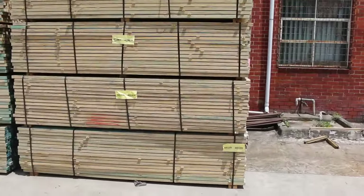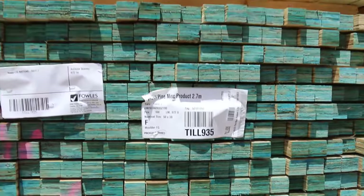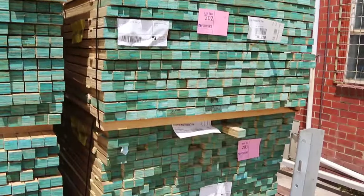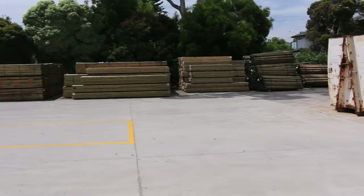Over here are some 42x35 LVL battens in 2.7 metre lengths — some nice cheap battens, probably going for maybe 30, 40, or 50 cents a metre on the gate. That'll be a good buy tomorrow.